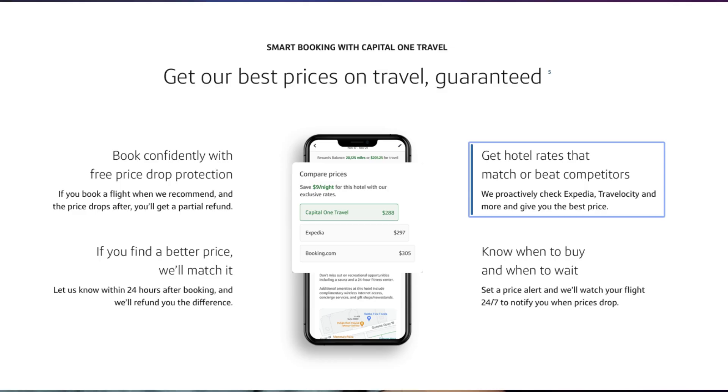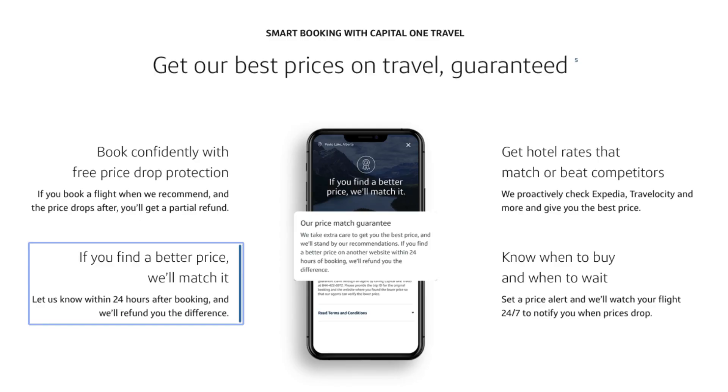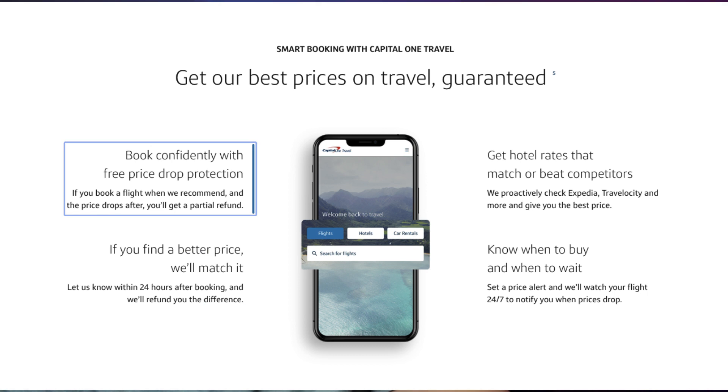Capital One recently upgraded their travel portal. When booking through it, you can see competitor rates for the same hotel from sites like Expedia or Booking.com, so you know whether it's actually worth booking through their portal. They also have a booking alert that lets you know the best time to book, and you can set up alerts for planned vacations so you won't have to worry about rates dropping after you book. They also offer a price match guarantee and price drop protection.